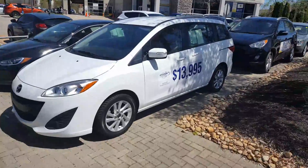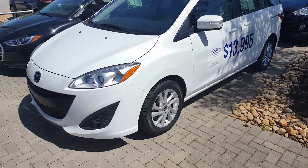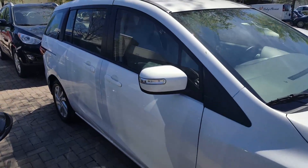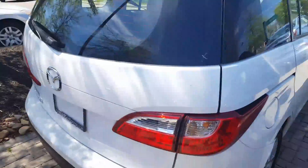Hi Alicia, John here at Hyundai of Cool Springs, and here is the 2015 Mazda 5 that you inquired about. Please give us a call or respond to this email — we'll be more than glad to answer any questions for you and provide any information on the vehicle. Hopefully we can set aside some time for you to stop by and take it for a drive.